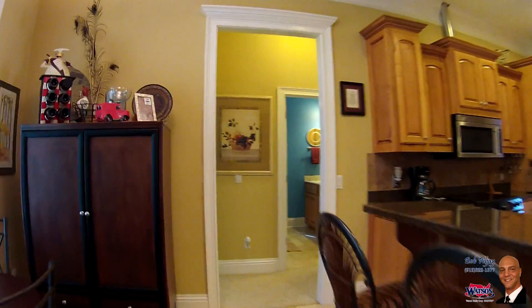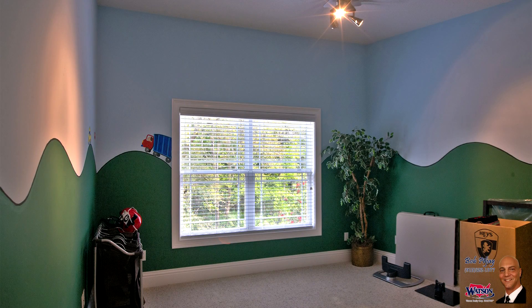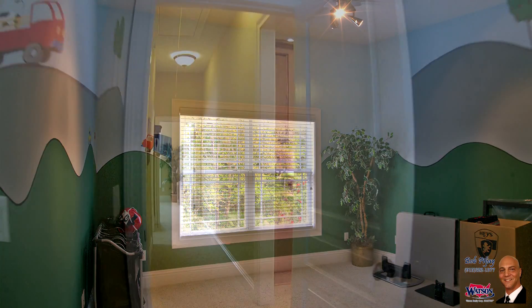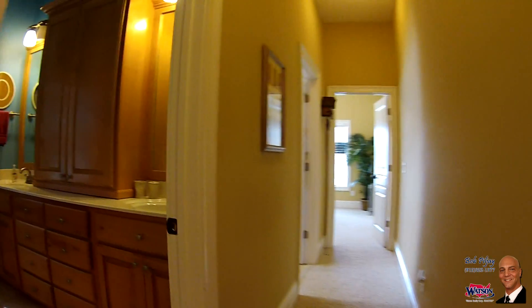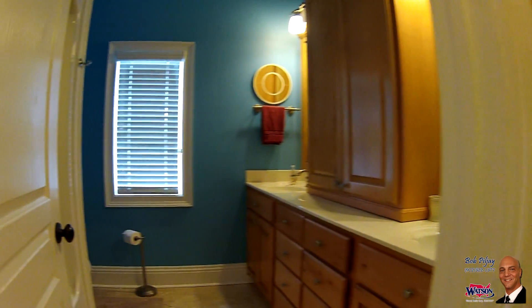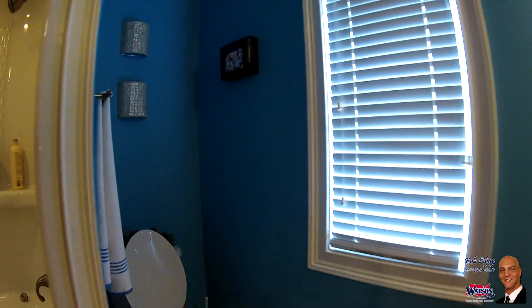As we continue our tour on the other side of the main floor, we find a large bedroom readily painted for a young master or a perfect playroom. Like the master bath, the hall bath boasts travertine tile, custom cabinets, and dual vanities.